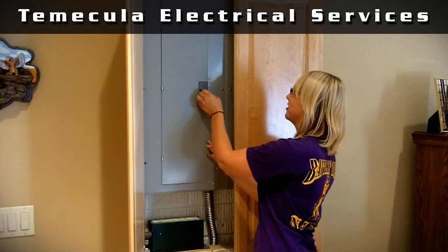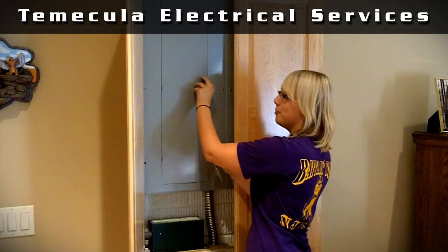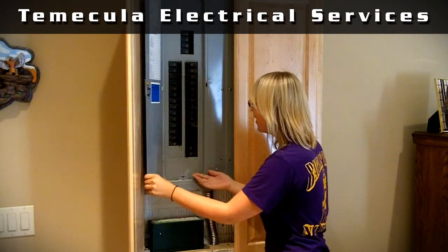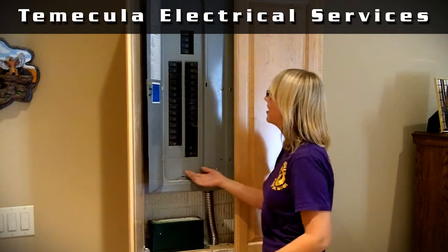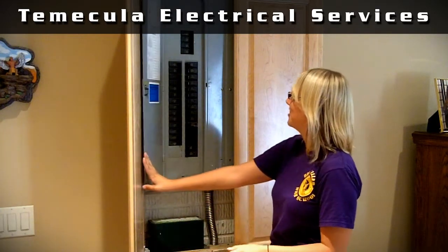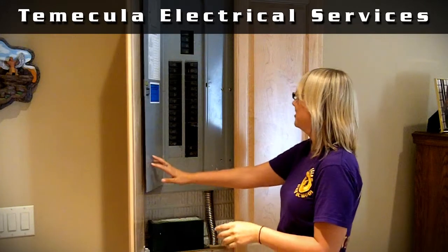Breaker panels have one job and that is to prevent excessive electrical current from going through electrical wires. They will trip or stop the flow of electricity to prevent fires. A good maintenance tip is to cycle them, or turn them off and on once a year, to prevent them from corrosion.